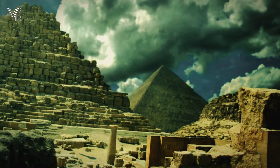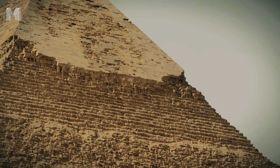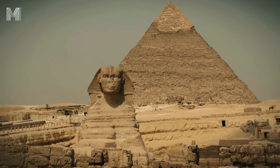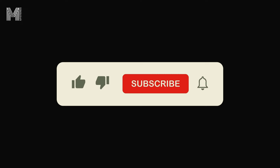In this first episode of our series, we will explore the secrets behind the durability of the pyramids, investigating the construction techniques, the materials used, and the strategies that ensured their resistance to erosion and wear. Get ready for a fascinating journey through time. But before we begin, make sure to subscribe and activate the notification bell to receive new episodes.